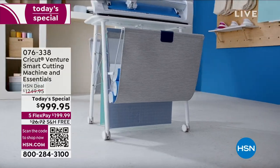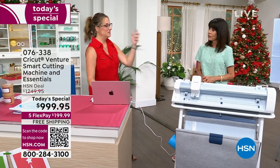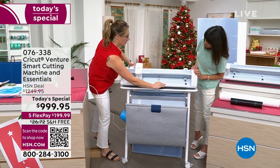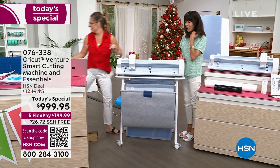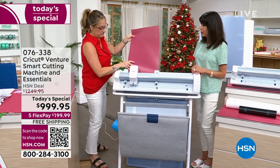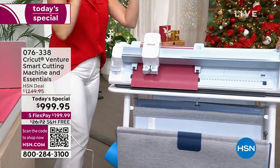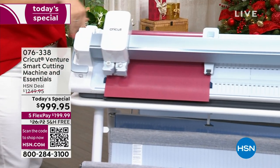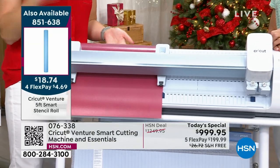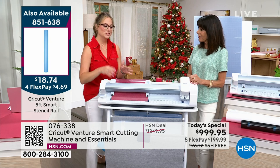A lot of people already have a Maker 3 or Explore 3 and have invested in smart materials on the 13-inch side. The most wonderful thing about this machine is that it is adjustable. You flip this guide up and move it here - and now you can use your 13-inch smart materials in this machine. You can also put any other materials or scraps on a cutting mat and still cut it in the machine, still getting that 25.4 inches per second speed.